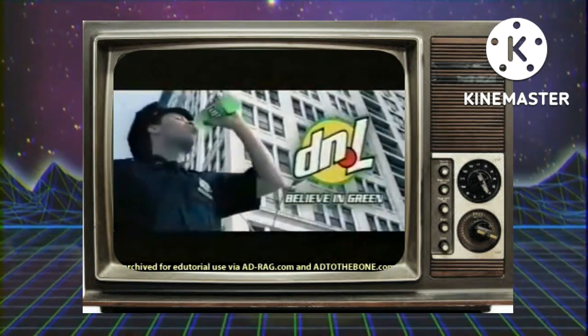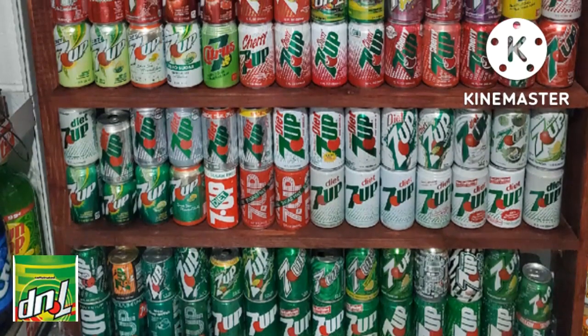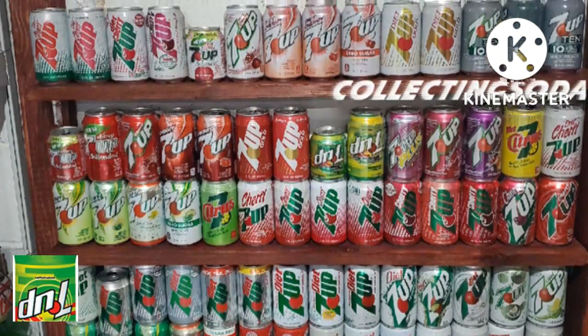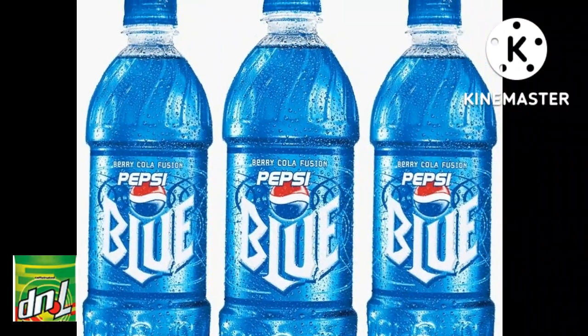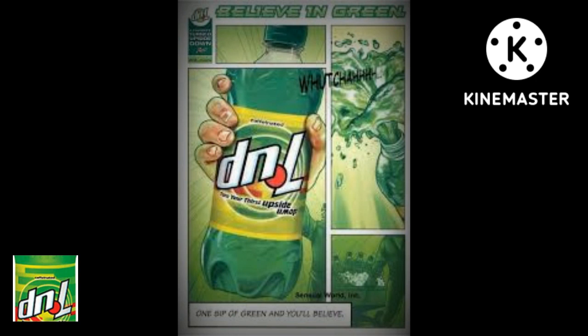D&L — with a powerful boost of green — from the makers of 7up. In 2002, Cadbury Schweppes America's Beverages added a drink to the 7up line. That year, many different soda lines chose to step out and try new flavors, with additions like Pepsi Blue, Vanilla Coke, and Dr. Pepper Red Fusion. And 7up added D&L soda to their line.